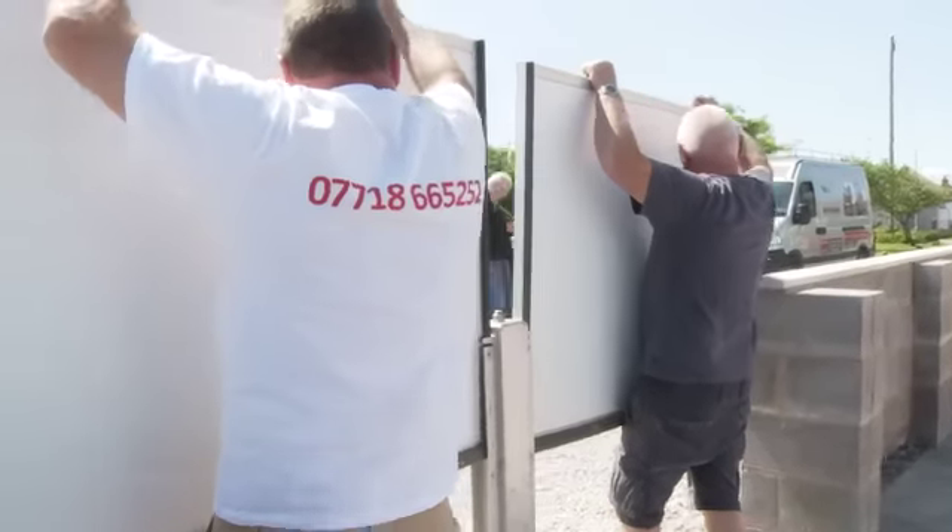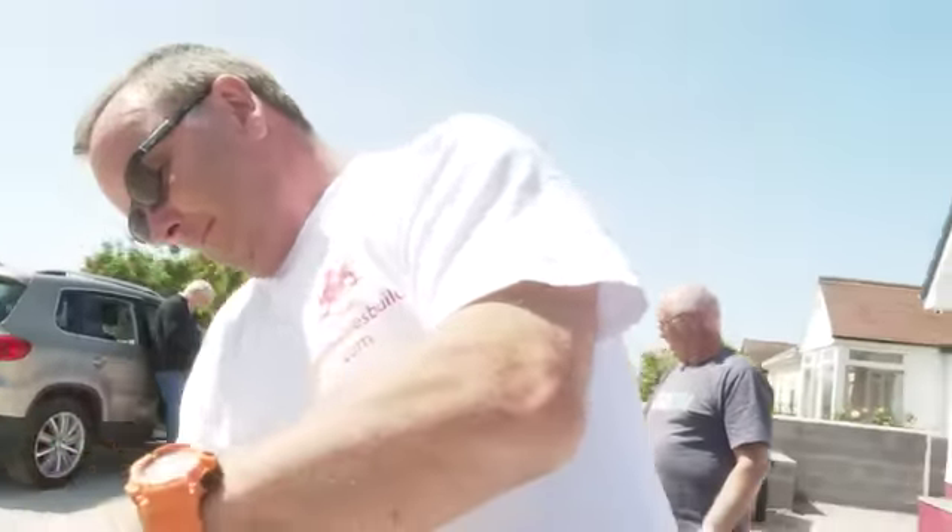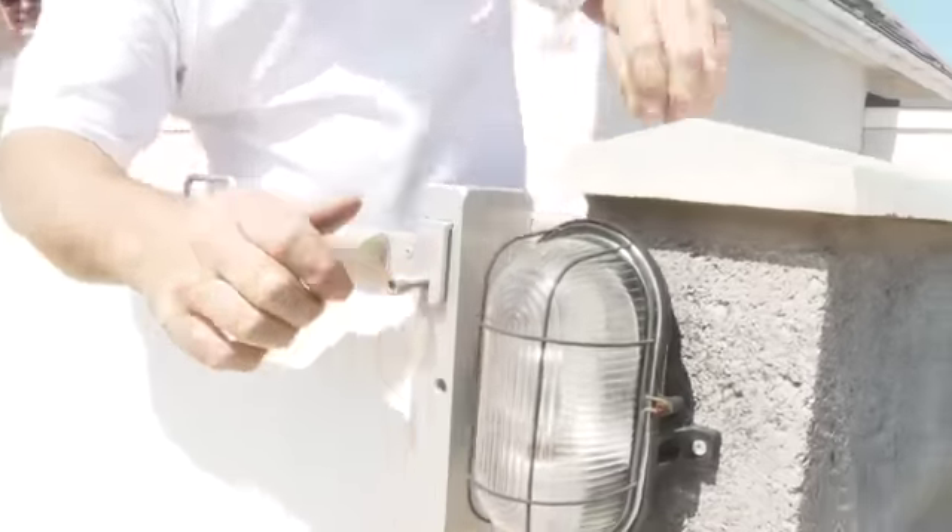Just a few streets away, builder Kelvin Griffiths has gone a step further. His new home could be described as a flood-proof fortress, complete with surrounding wall.